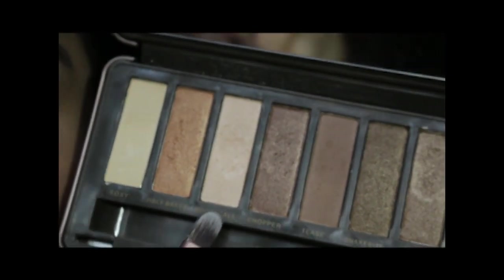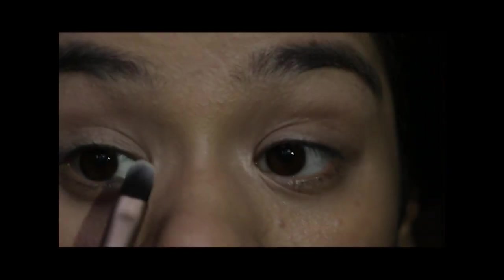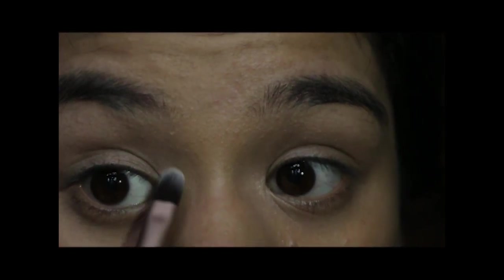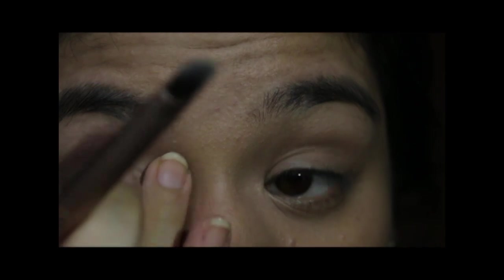Going in with Booty Call, which is a shimmery champagne color, I put that in the inner corner of my eyes for a little shimmer using the eyeshadow brush. I tap off the excess and place it in the inner corner going up — not down, just inner corner and then up — then pat it down with my finger to bring the shimmer down a bit. For the brow bone highlight I'm going to use Foxy, which is a matte cream color, with the same brush.